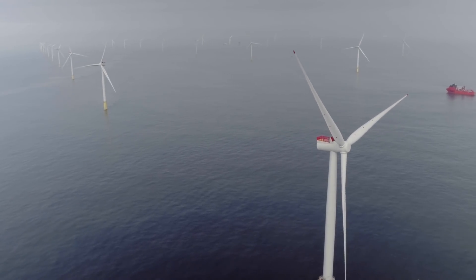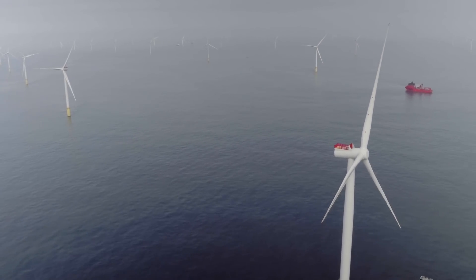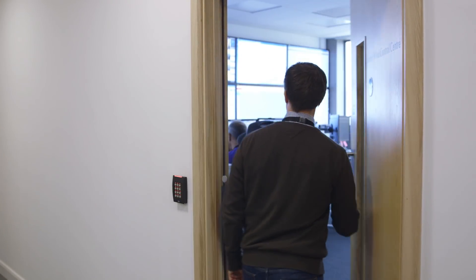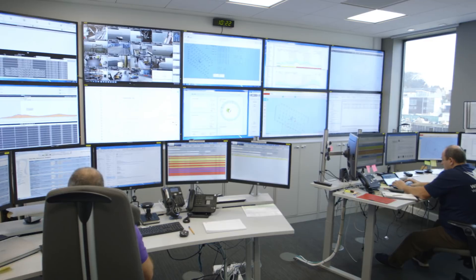Dudgeon Offshore Wind Farm is ready to power more than 400,000 UK households, and everything is controlled from our operations centre in Great Yarmouth. The control room is set up to monitor the wind farm 24 hours a day, 7 days a week. We monitor all the safety systems offshore, the vessels, and the radio communications, to make sure that everybody's safe.